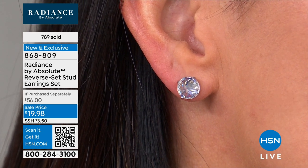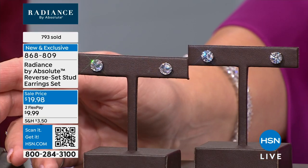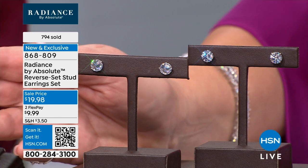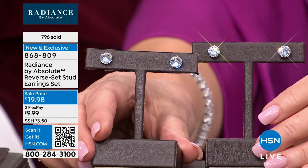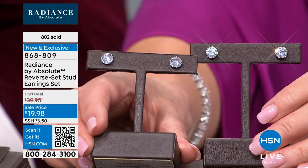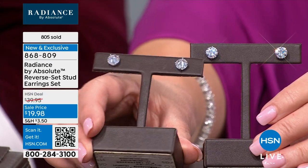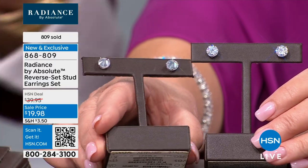So if your first purchase includes two sets of these earrings and you apply for the HSN credit card, $40 basically covers them. My sister, who's a little younger than me, said she totally wants the two-carat diamonds for herself and thinks her daughter might really love the inverted. So she's going to split them up.